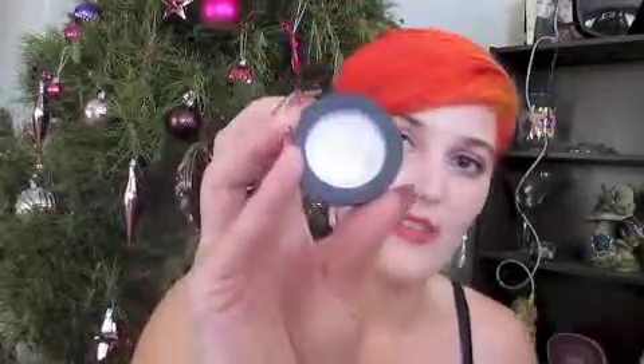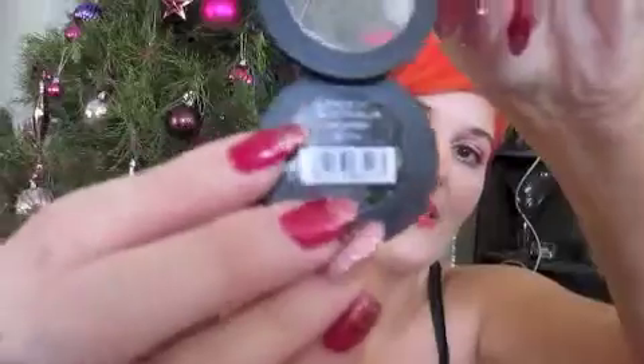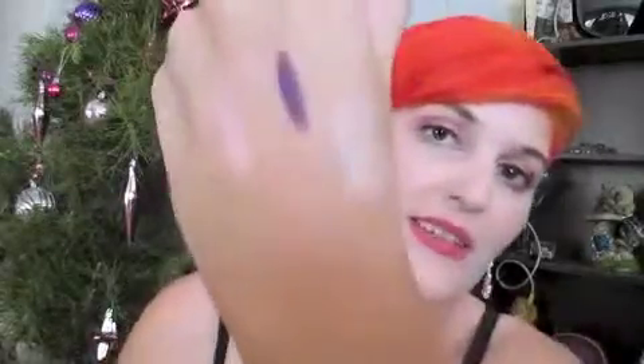Next product is by Face of Australia — the Eye Primer Matte Eyeshadow Base. It's a matte eyeshadow base and it's so thick and pigmented. It's like the best base ever — this stuff doesn't budge. I've put this on my eyes with eyeshadow on top and it will not move whatsoever. I got this at Priceline and it wasn't that expensive — I think it was like $6.